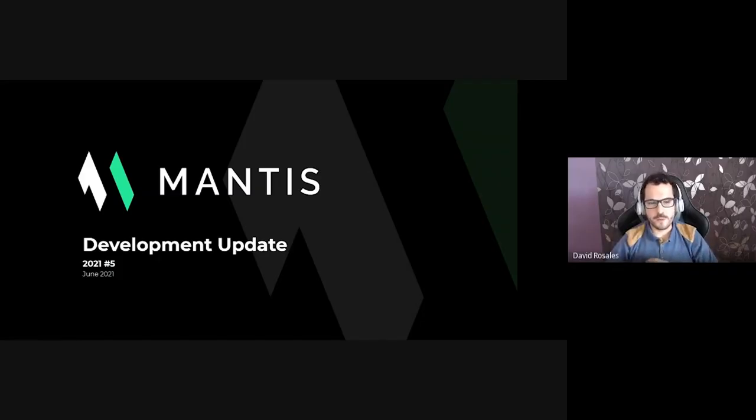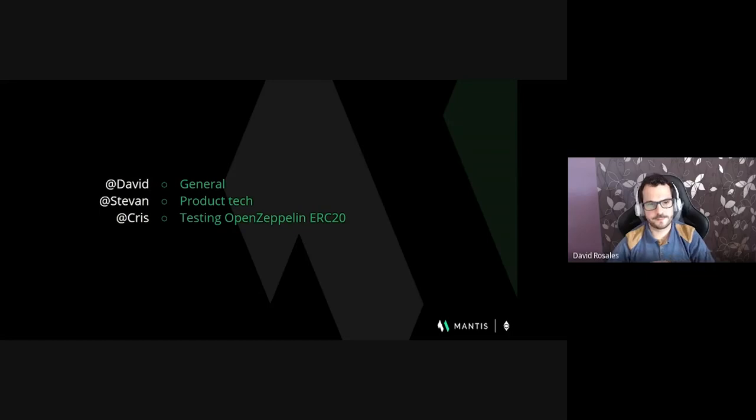Hello and welcome everyone to a new exciting edition of the Mantis development update for the community of Ethereum Classic. In this June edition, a new face is with us — Stevan Loja, who joined the Mantis team as a developer relations member. Stevan is a long-time member of the Ethereum Classic community and has been around since the very beginning of ETC, contributing mostly to communications and community. You will meet him in the video later.